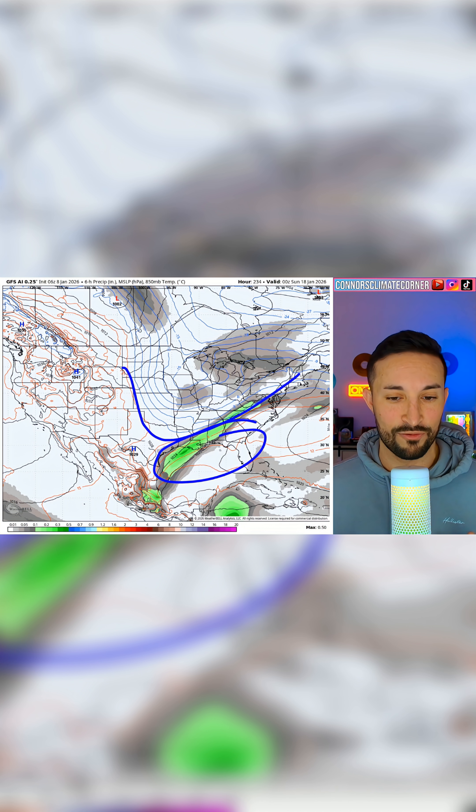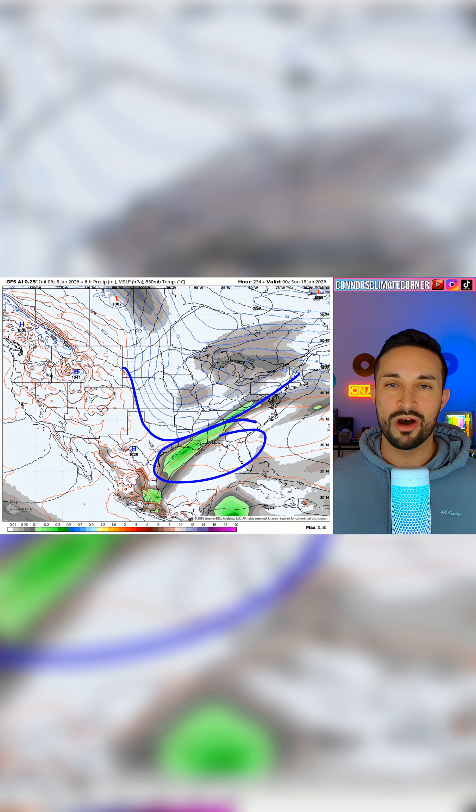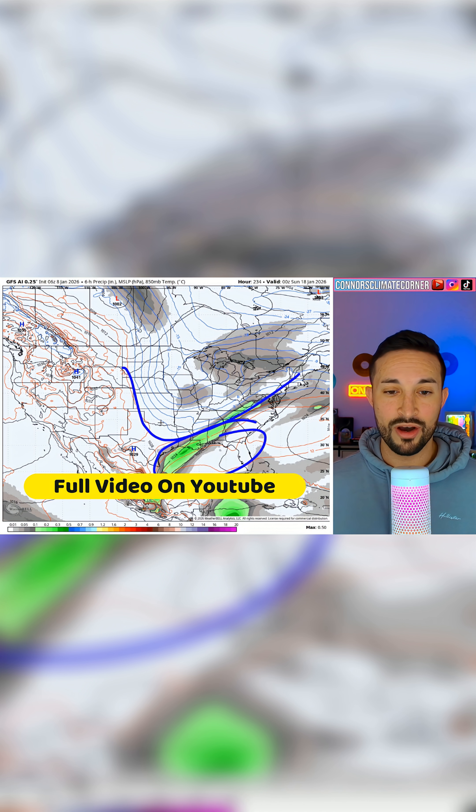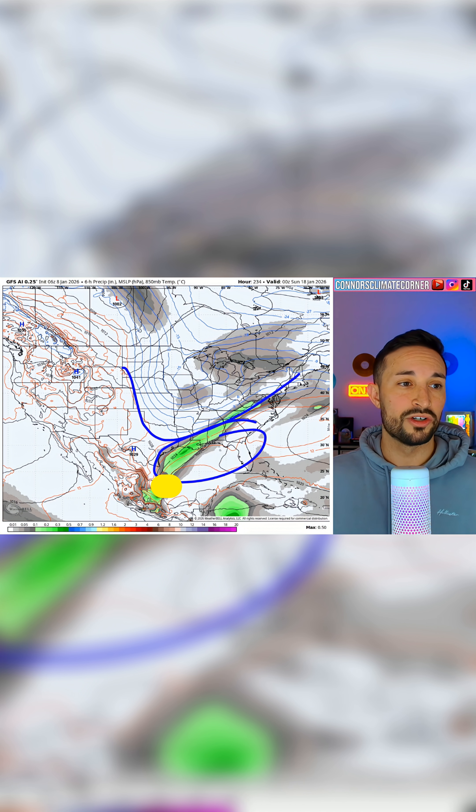So again, an active timeframe as we get into late next week and next weekend — something exciting could happen. We don't know; it's outside of forecasting range. We don't know who's going to see precipitation, rain, or snow. But what we do know is the models are starting to agree, the ensembles are starting to agree, and the pattern looks favorable for one or two good winter storms.